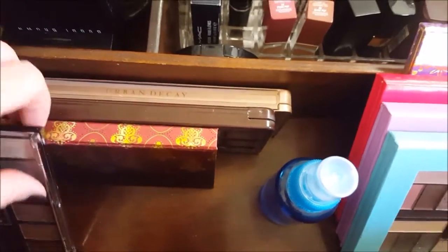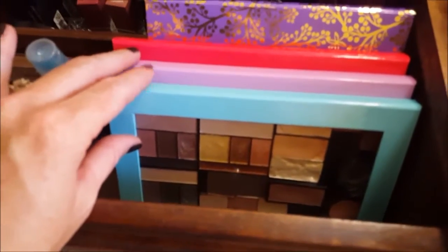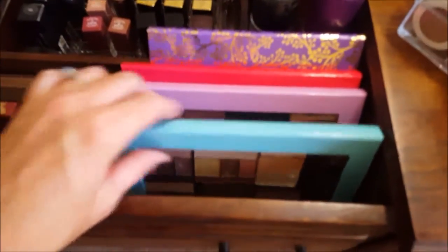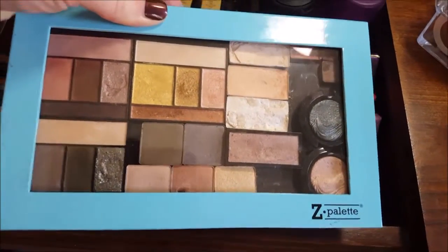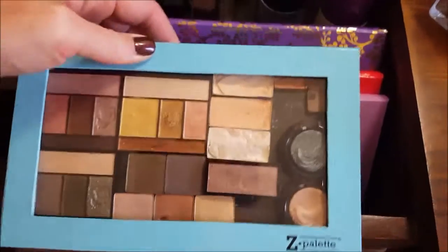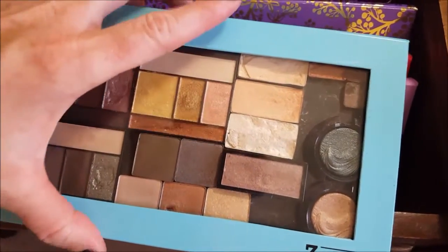Then there's this random space where I keep my palettes. I really don't have many — like four bigger eyeshadow palettes. Cinema Secrets brush cleaner is always by me. Then my Z palettes — I'll show those real quick: there's a Lancôme one, I depotted this Too Faced palette from last summer, and a couple of random ones.